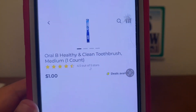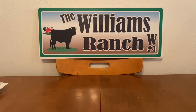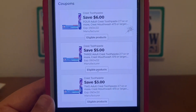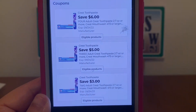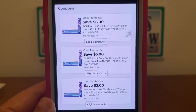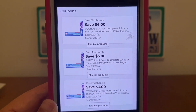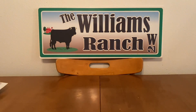We have the Oral-B Healthy and Clean Toothbrush for $1.00, found down the regular toothbrush aisle. If you pick up two, you'll get both for free plus $1.00 in overage with the $3 digital. Pick up three, you get all three for free plus $2.00 in overage with the $5 digital coupon. And if you get four, the $6 digital coupon will apply, giving you all four for free plus $2.00 in overage. That is the Oral-B Healthy and Clean Toothbrush.